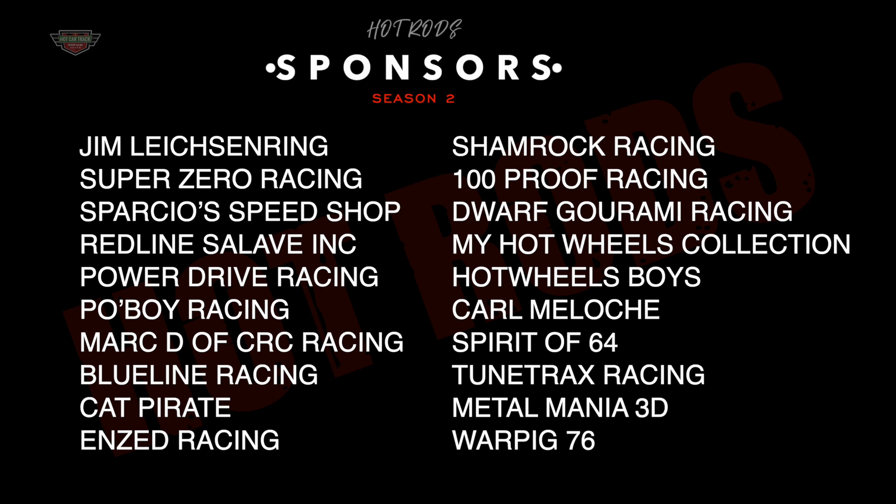A big thank you to all our sponsors for making this event happen. Please go check them out on all their social media outlets.